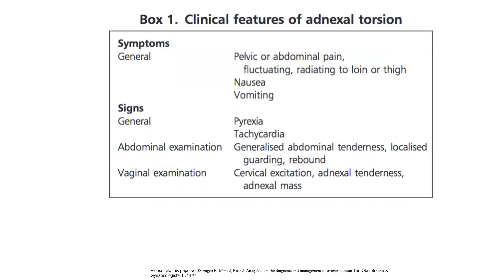Clinical features of adnexal torsion: pelvic/abdominal pain that is fluctuating and radiating to the lower thighs, nausea and vomiting. Signs: apyrexial, tachycardia, generalised abdominal tenderness, localised guarding, rebound, cervical excitation, adnexal tenderness, and adnexal mass.